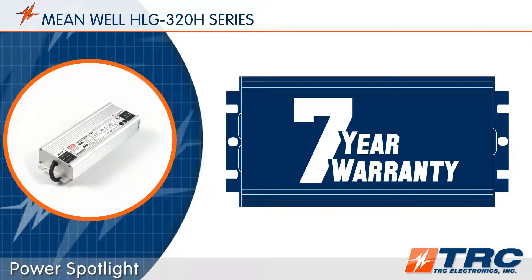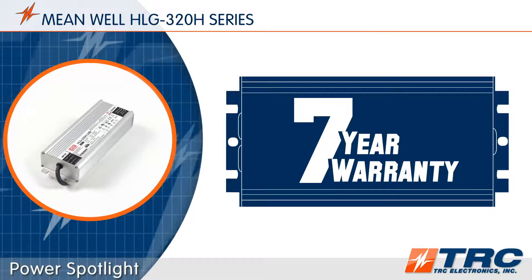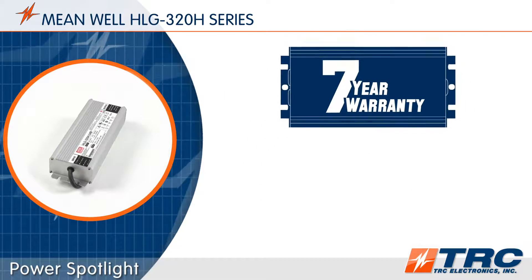How do we know? TRC has delivered nearly 100,000 HLG 320 units to its clients over the past 8 years, and the performance in the field has been remarkable.